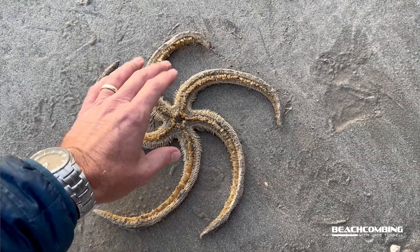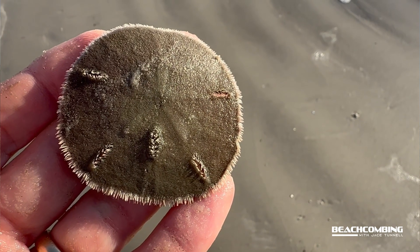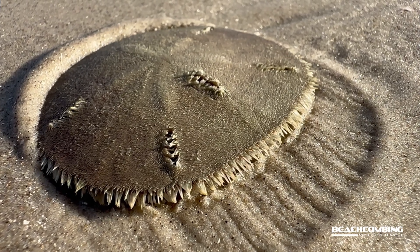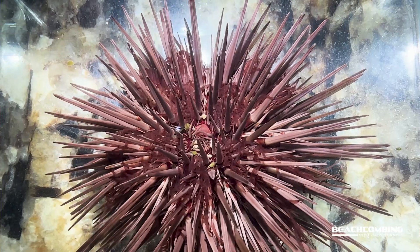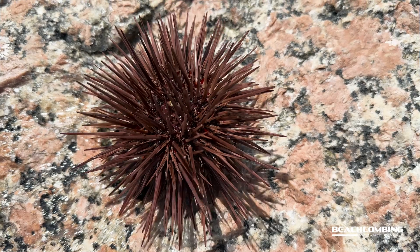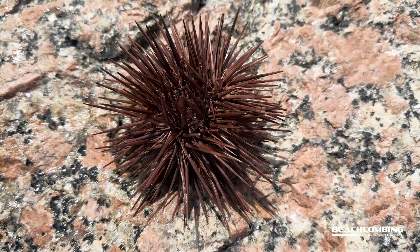These are echinoderms, so they are closely related to sea stars and sand dollars. I've done a video on a sand dollar where I sped up the time in a time lapse — you can actually see all the spines and it crawling across the sand, which gives you a visual of how related they are. This is about the full-size adult you would find — about three inches for the red sea urchin. You can find these all the way from Massachusetts on the Atlantic Ocean down to the Lesser Antilles, and of course in the Gulf of Mexico.